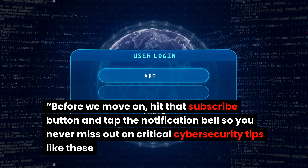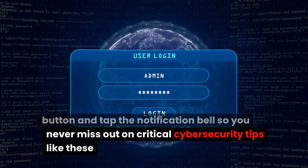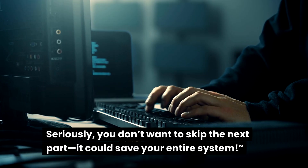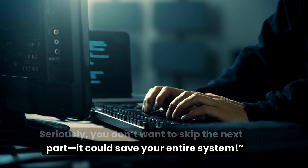Before we move on, hit that subscribe button and tap the notification bell so you never miss out on critical cybersecurity tips like these. Seriously, you don't want to skip the next part — it could save your entire system.